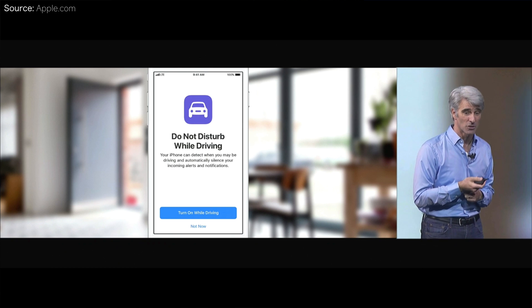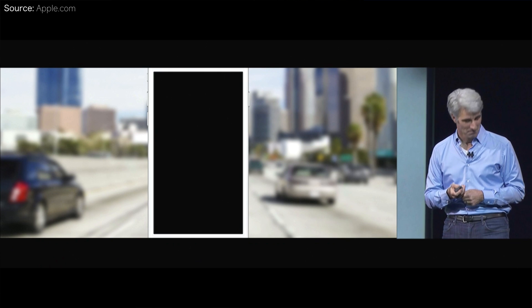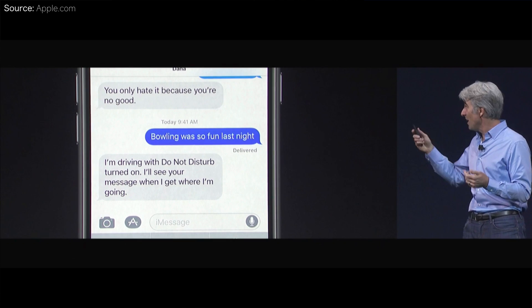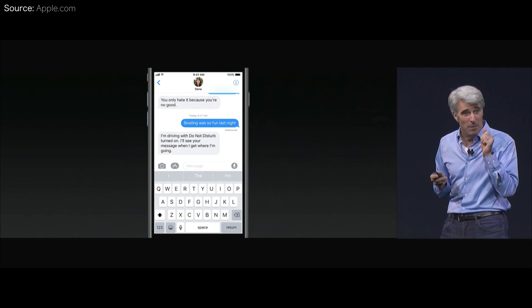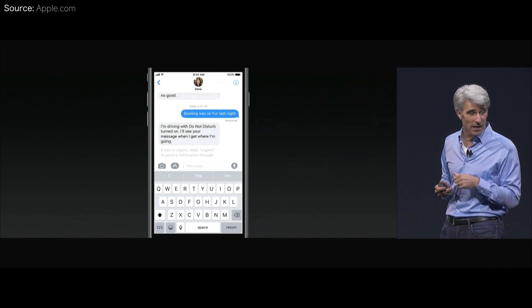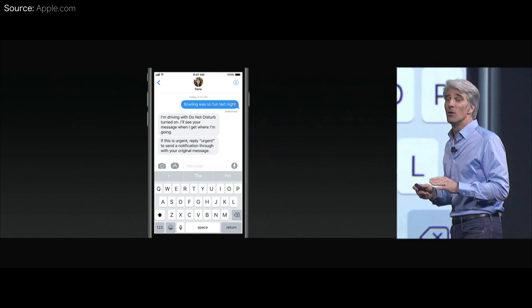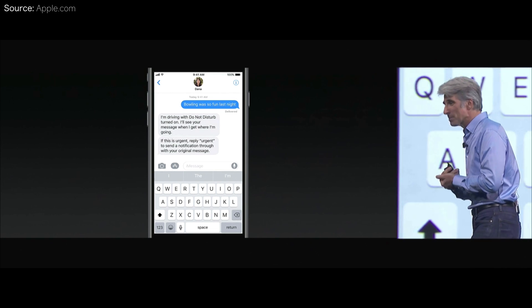One of the biggest important things is that they are adding a do not disturb while driving option. When this is enabled while you're driving, you're not going to get any new notifications or distractions. If somebody does text you, they will get an automated reply telling them you'll get back in contact after you're done driving. If somebody really needs to get in touch, they can reply with 'urgent' and the original message will get pushed through, so you're not totally blacked out from the world in case of emergency.